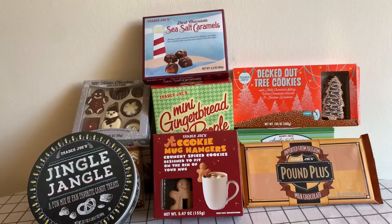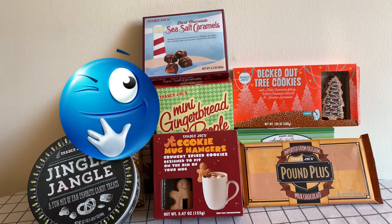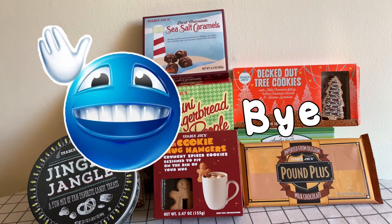Thank you guys so much — like, subscribe, and let me know what you want me to get next at Trader Joe's. Comment it down below. Bye!